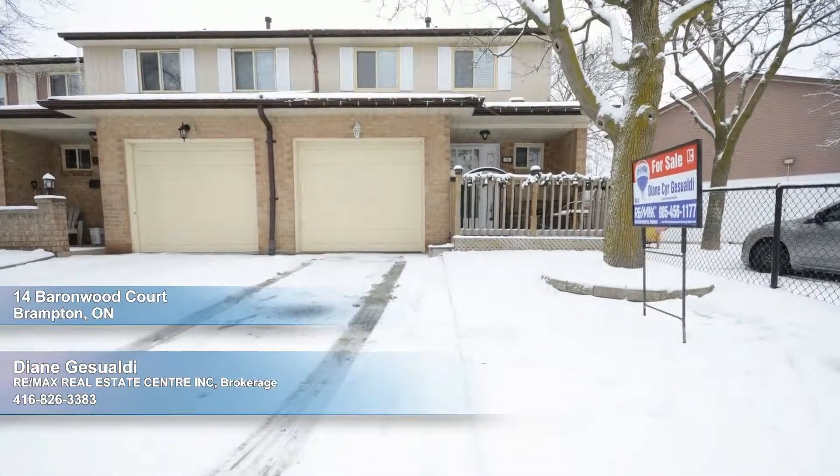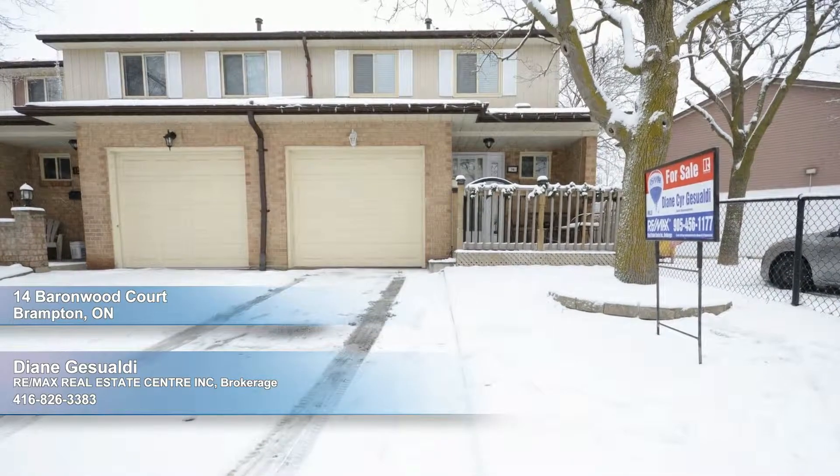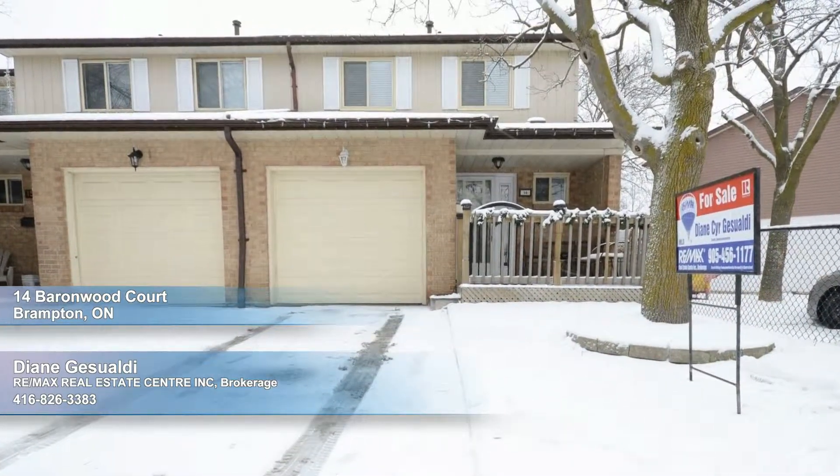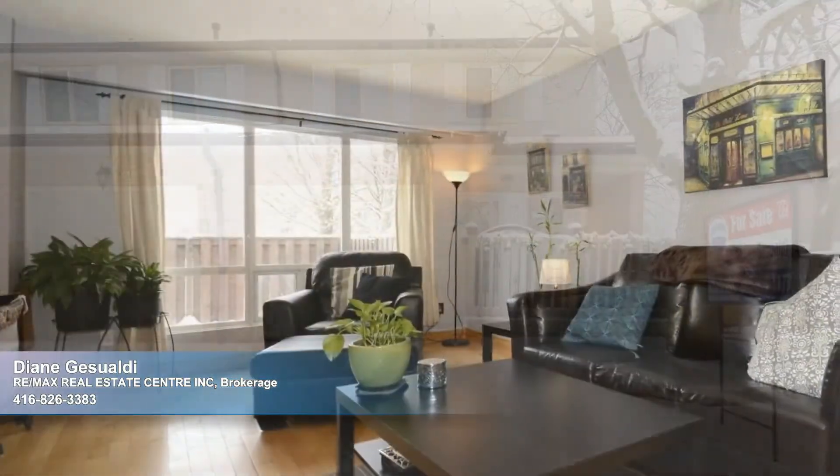You'll fall in love with this fantastic townhome, situated in a quiet complex close to the 410, boasting the coveted end-unit position. You'll enjoy extra privacy inside and out.